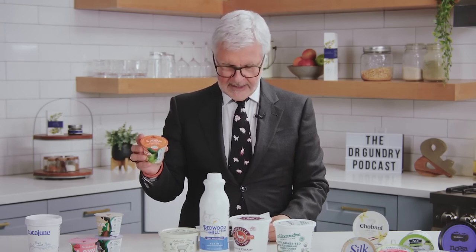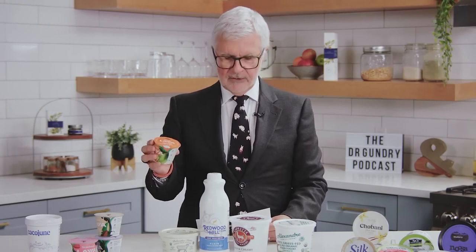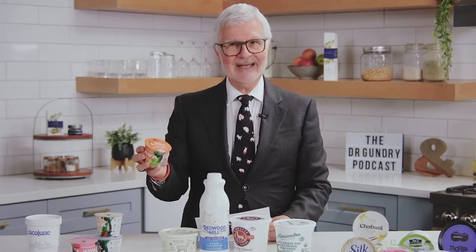There are exceptions to the rule. My second favorite is a yogurt called Lava Yogurt — L-A-V-V-A — and I have no affiliation with them. I've had the founder on my Dr. Gundry podcast, episode 132. This is a unique yogurt made with pili nuts, coconuts, green plantains, and cassava root. It has a guaranteed, by analysis, 50 billion probiotic bacteria at the end of shelf life.